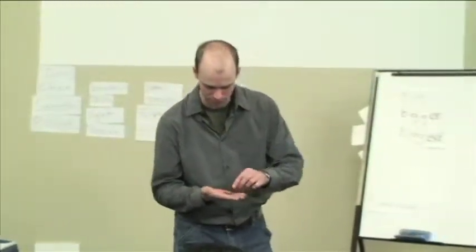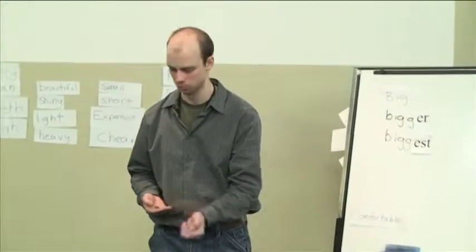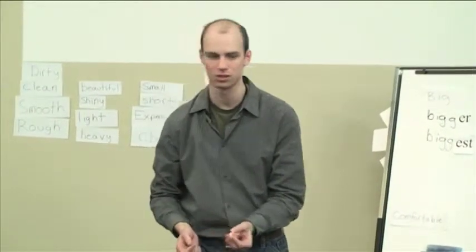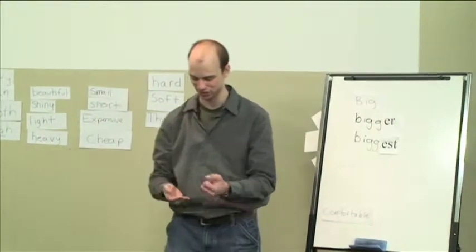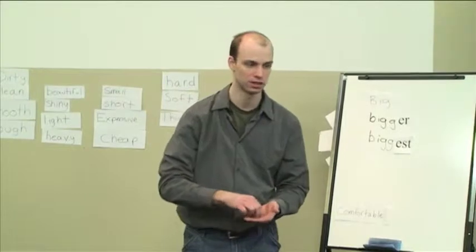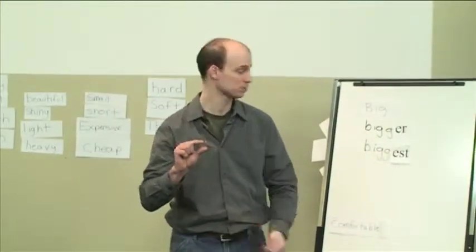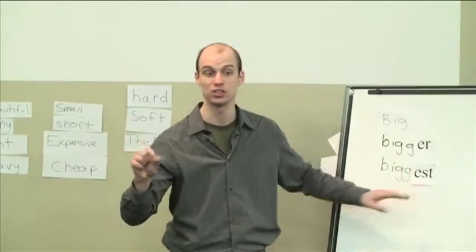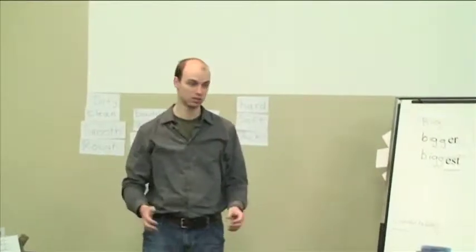Now I have three pennies here. One is dull — dirty. We have one that's not as dull: clean or shiny. And then one that's very shiny. So what can we say? This coin is dull. This coin is shinier. And this coin is shiniest. Whichever one you want to say is the most, you use '-est.' This is all for words that are one or two syllables.